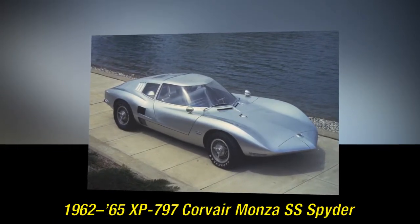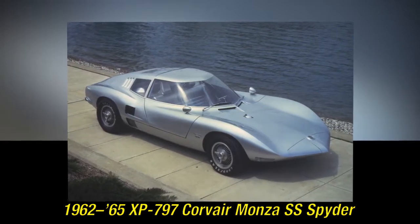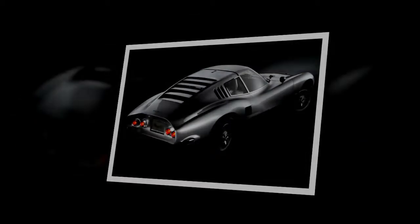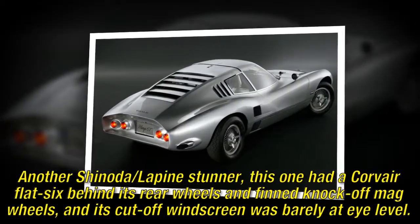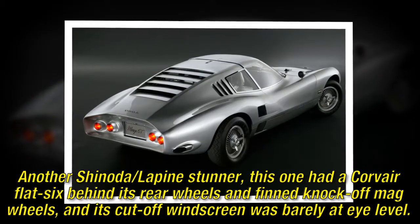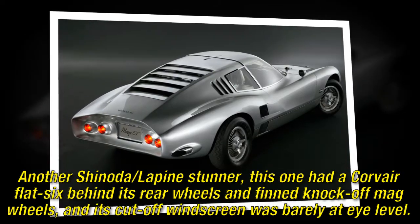The 1960 XP-797 Corvair Monza SS Spider was another Shinoda and Lepine stunner. This one had a Corvair flat-6 behind its rear wheels and finned knock-off mag wheels, and its cut-off windscreen was barely at eye level.